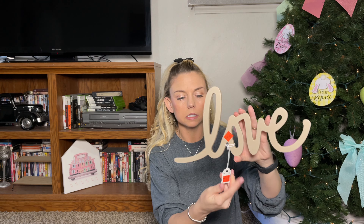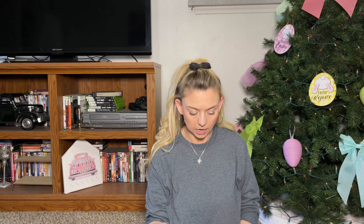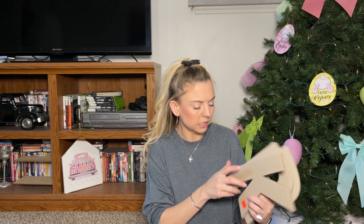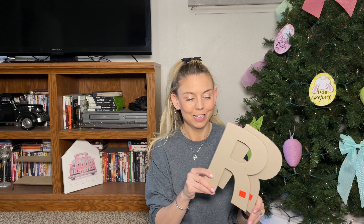I grabbed this love sign — similar to the Mr. and Mrs. — it was $1.24, originally $4.99, and I'll use it as decor. I also got a 'K' initial for my current last name since they didn't have our first name initial — that was 62 cents, originally $2.49. And I got a 'B' for my new last name after the wedding, also 62 cents.